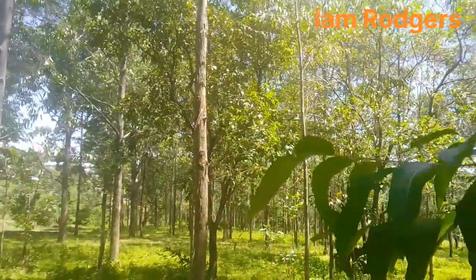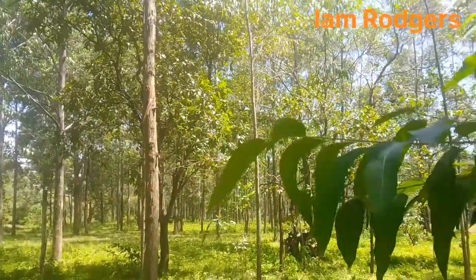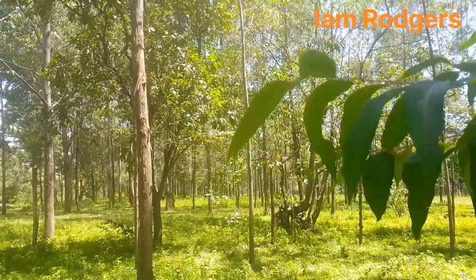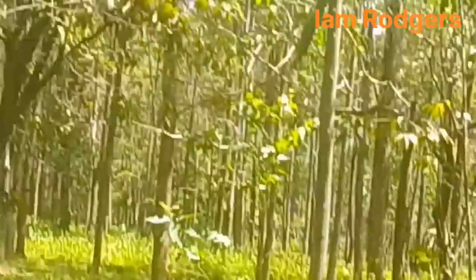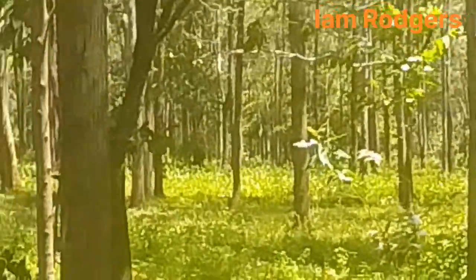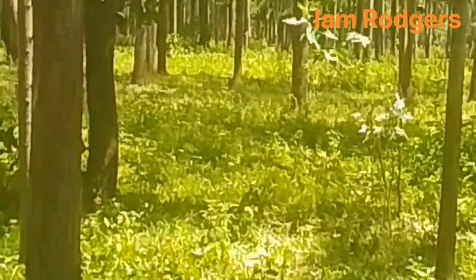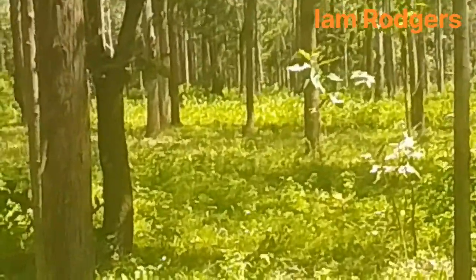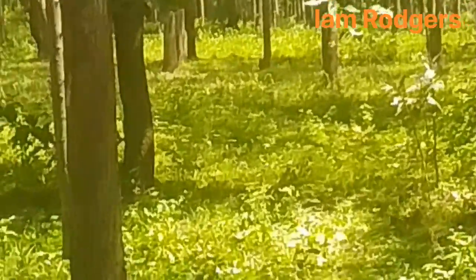This area of the forest actually runs very long along down the river. Let me zoom in so you can see it clearly. When you see that greenish area, it means this place where I'm coming live is a very, very good and very greenish area.